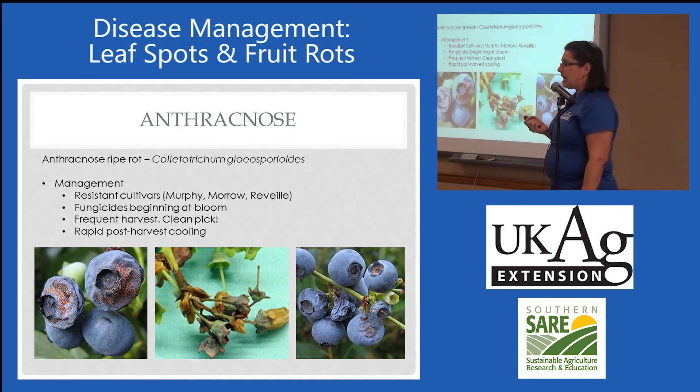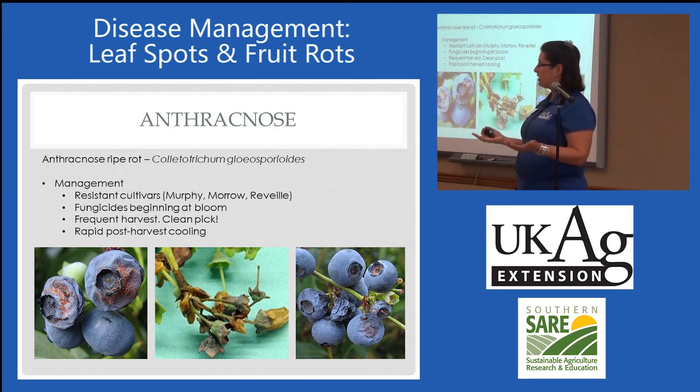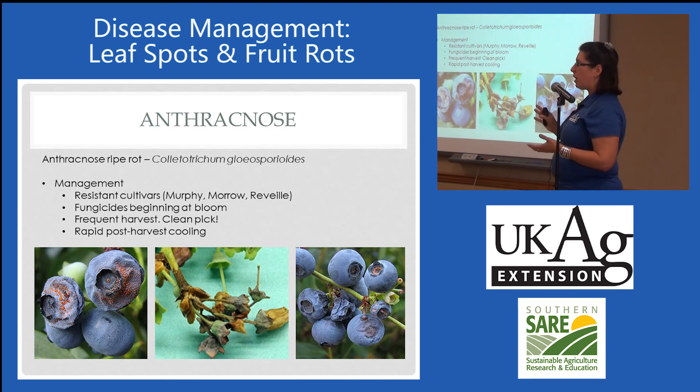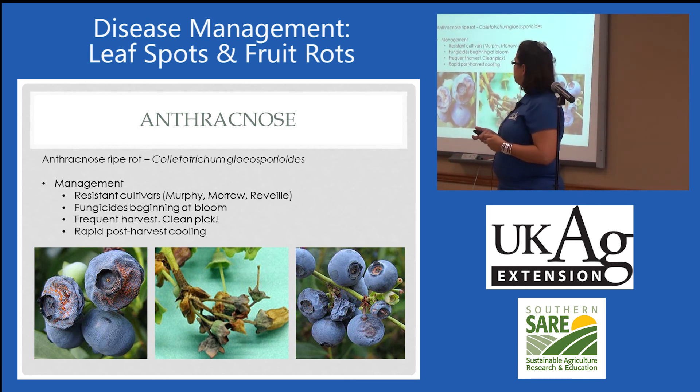There are resistant cultivars out there. This would not be one that I would target per se, unless you had a consistent problem with it in your field. If you do, either rotate out, get some more resistant cultivars, or start using fungicides right at the time of bloom. Frequent harvest and clean picking is probably the best thing you can do for this.